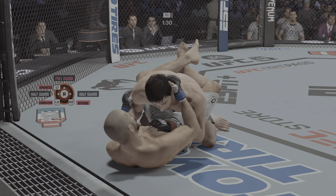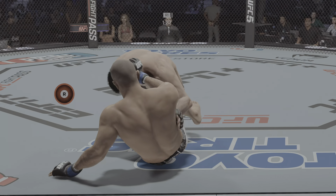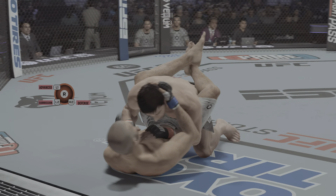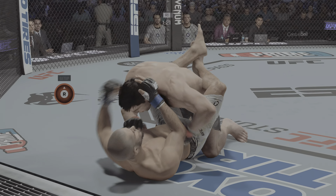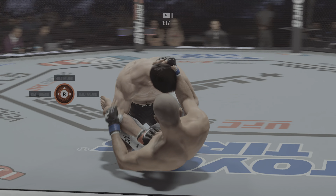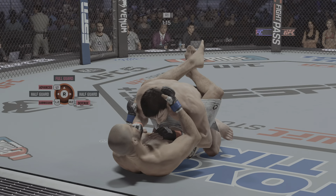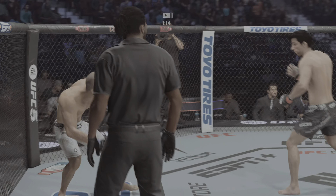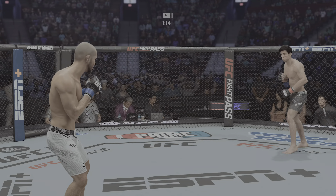Pretty good damage here with the ground and pound — nothing superficial about these strikes. They are intending to harm. He's landing very accurately, and he's landing to get damage done. The ground and pound is there once again. Strong work here by Urson. Not enough action there on the ground — the referee brings the fight back to the feet and we are back underway.